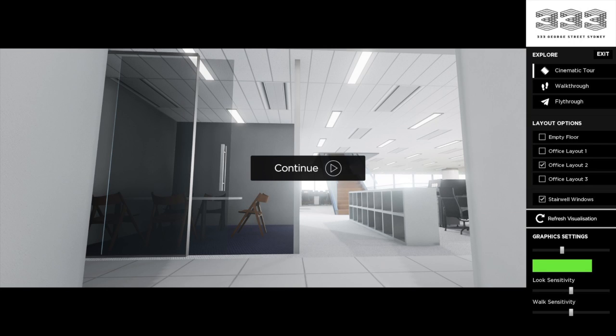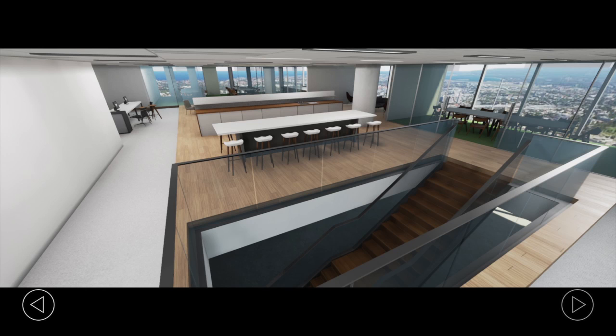The Immersive Display Suite, in particular with the Charter Hall project, is a 3D model of a project going on in George Street in Sydney — 333 George Street. It's designed to take people through and give them a full visual representation of what the completed project will look like and the different variations of the completed floor.